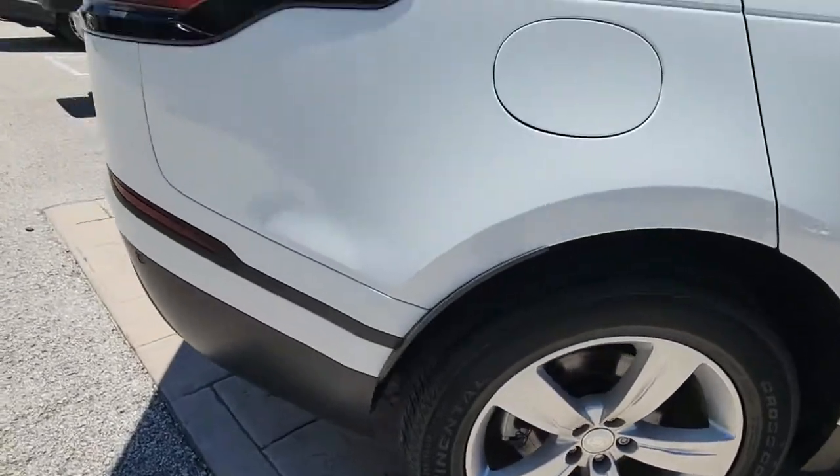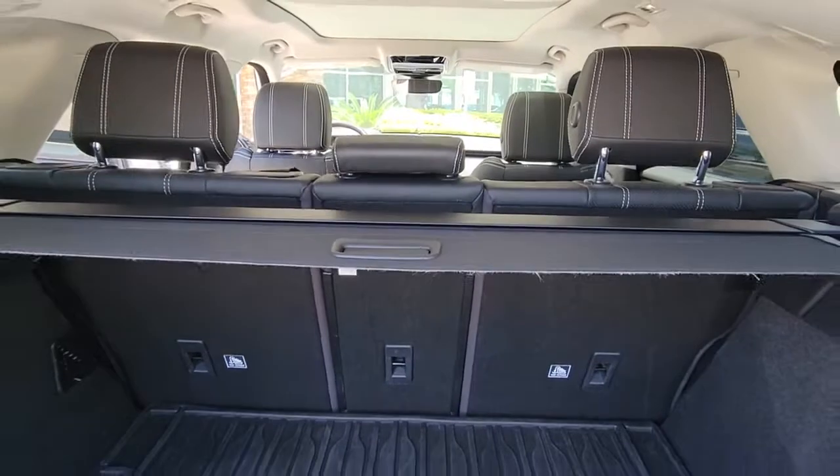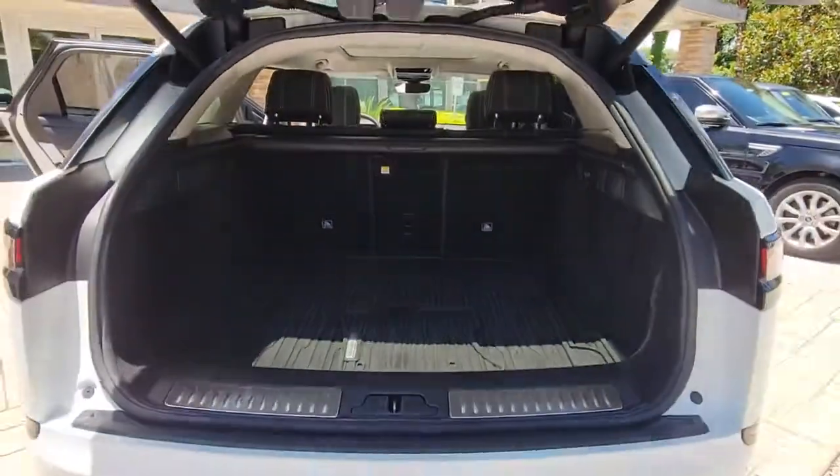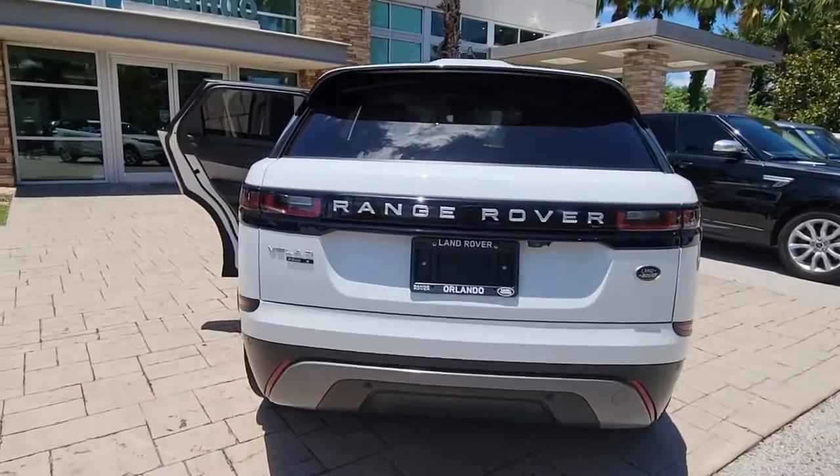Enter a refined world of distinctive style, impressive versatility, and satisfying performance. This Range Rover Velar offers exceptional build quality and tasteful design, and it's waiting just for you.